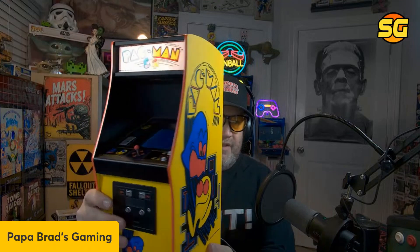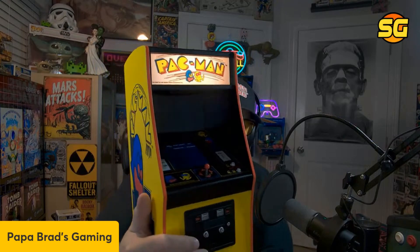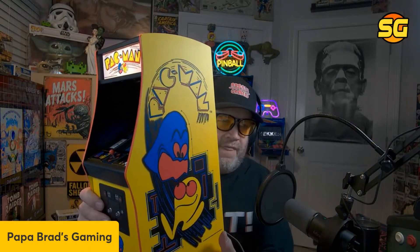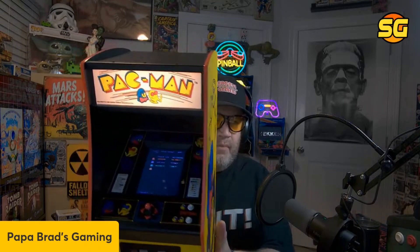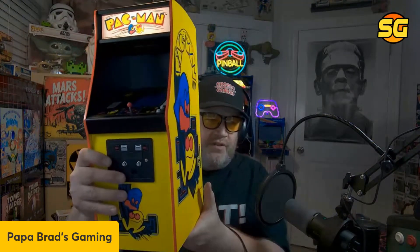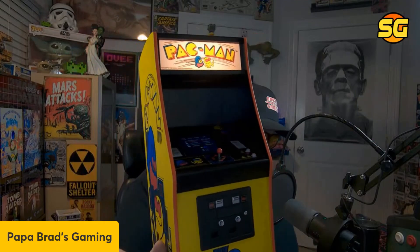This is a Numbskull Pac-Man arcade — I'm giving this away. On eBay, $300. Look at that — all wood, plays the main ROM, plays Pac-Man perfectly. This thing is gorgeous. This looks way better than the stuff that this new Basic Fun company is making. All you have to do is show up Saturday night and be in the chat — you have to be subscribed.